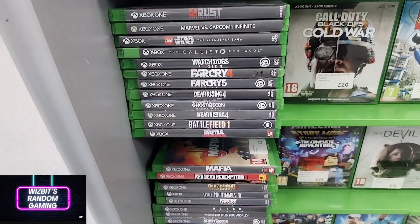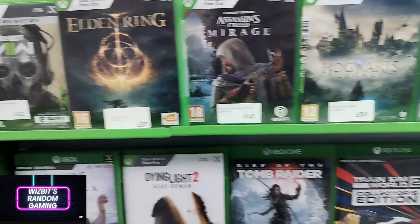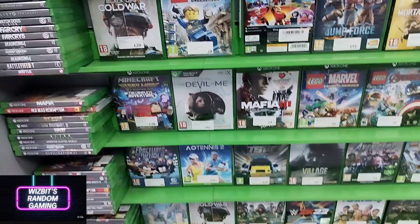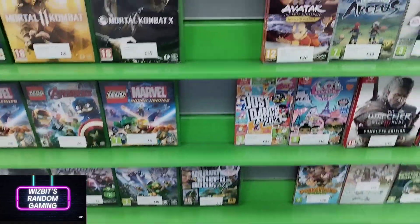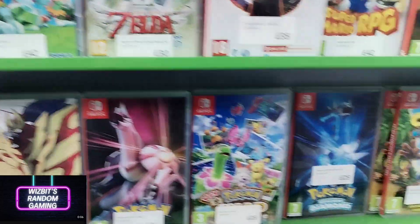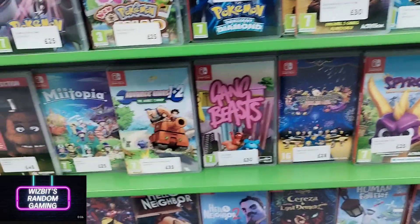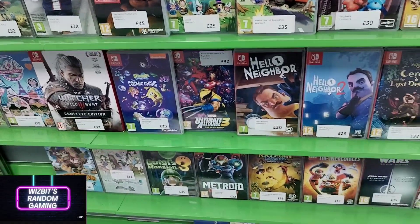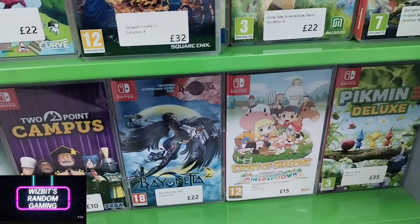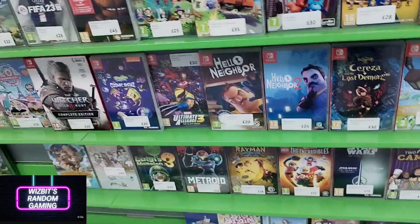Good selection of the Xbox One and Series X titles, although unfortunately nothing here that made me say I need that today. There's definitely some variety and good titles scattered around, some Switch stuff too. These appear to be a bit cheaper so I'm guessing they might be secondhand — I never spoke to the owners, it was quite busy at the front desk. But they all look in very good condition.